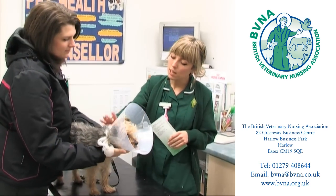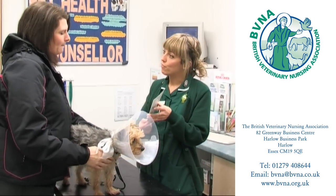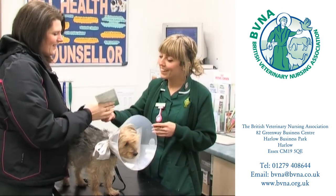However, the rewards when a patient is successfully treated by the veterinary surgeon and nursed back to health by the nurse, to be returned to a grateful owner, are tremendous.